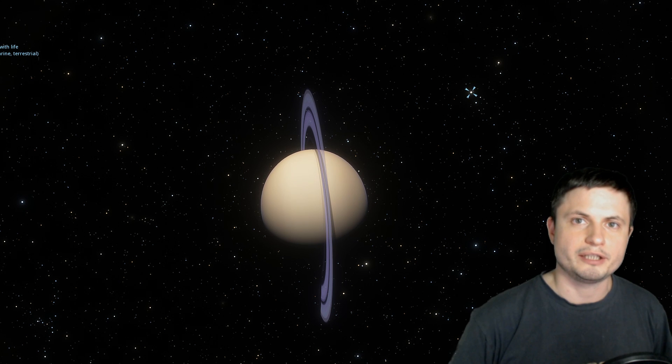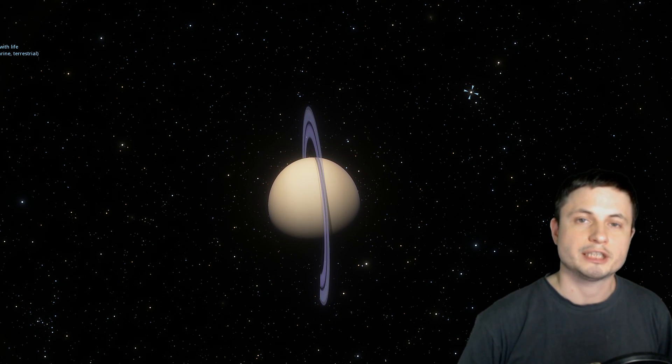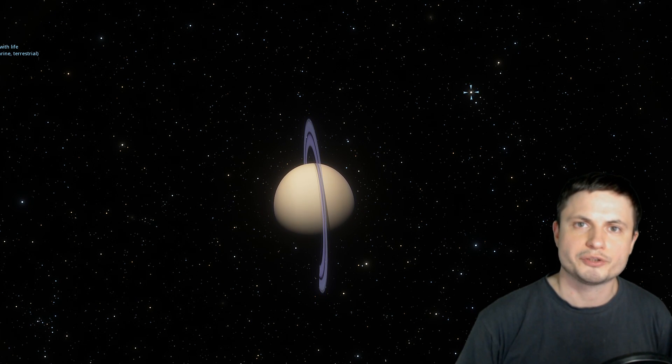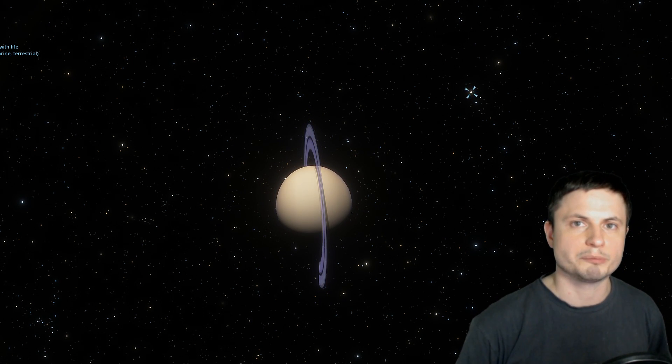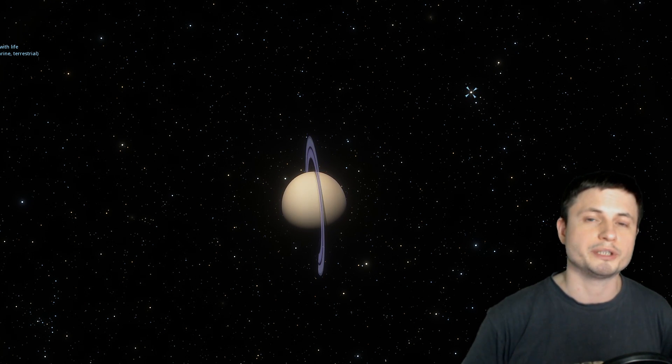Once we discover more about the Goldilocks stars or discover something else from this particular star system, I'll make sure to follow this up with another video. Until then, thank you for watching. Subscribe if you still haven't, share this with someone who loves learning about space and sciences, and maybe support this channel on Patreon because it does help me quite a lot. I'll see you tomorrow — space out, and as always, bye-bye!